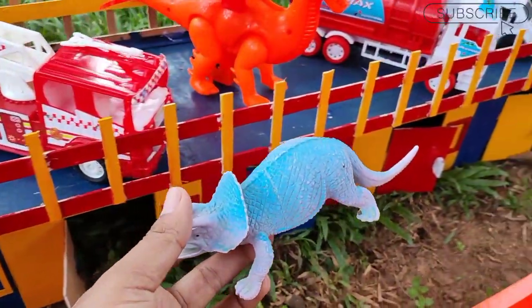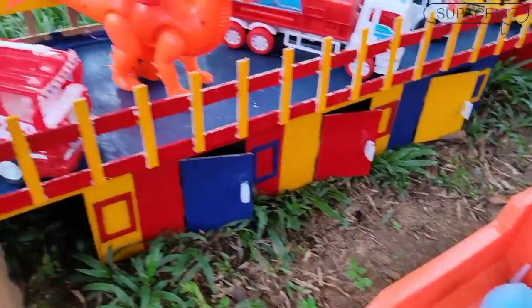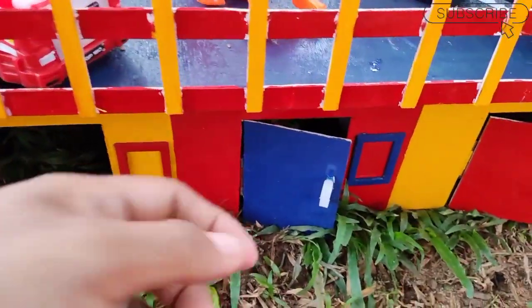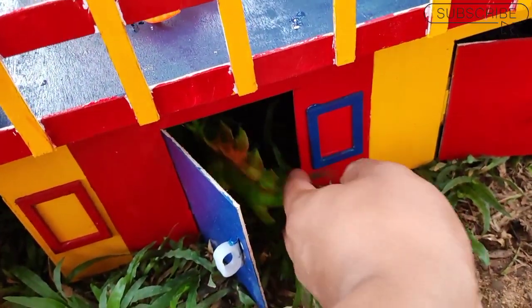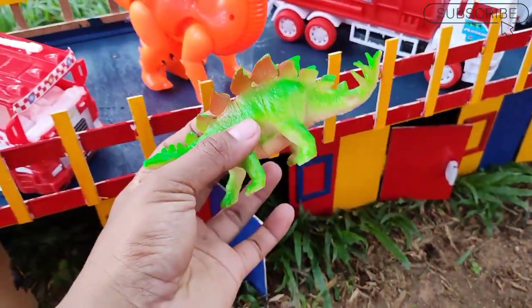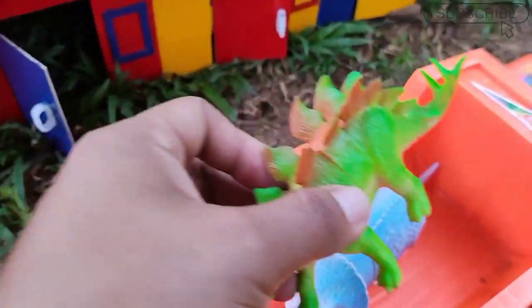Mantul sekali ya, kita masukkan ke dalam mobil truk warna orange teman. Wah lihat di dalam pintu warna biru ada apa ya teman, wah ini ada dinosaurus berwarna hijau teman, wow mantul sekali teman, kita masukkan ya ke dalam sini.